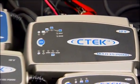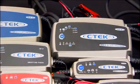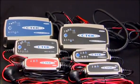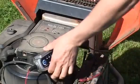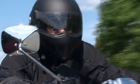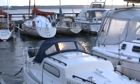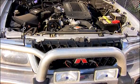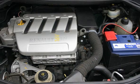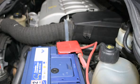CTEK has a battery charger to suit your needs, whether you're at home, on the road, off the road, on the water or in the workshop. Best of all, you can use the same CTEK battery charger for your ride-on lawn mower, motorbike, car, boat and caravan. Deciding which CTEK charger is right for you depends on the size of your battery, so contact your battery manufacturer for advice.